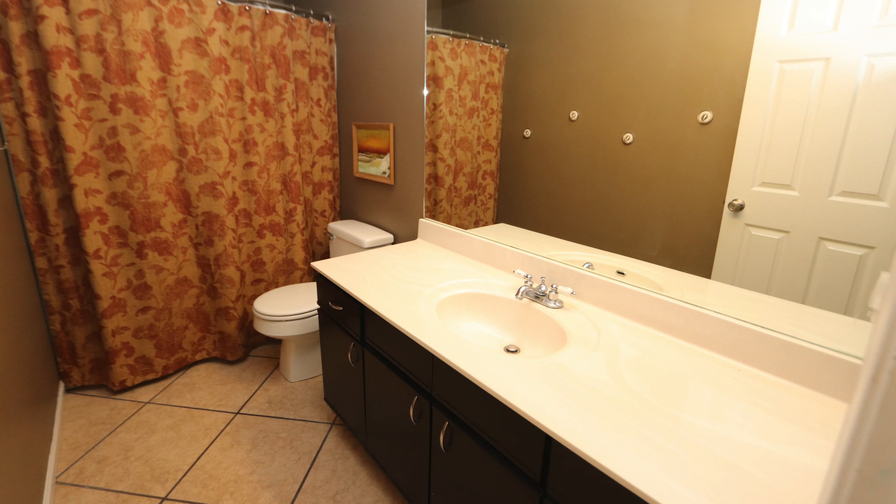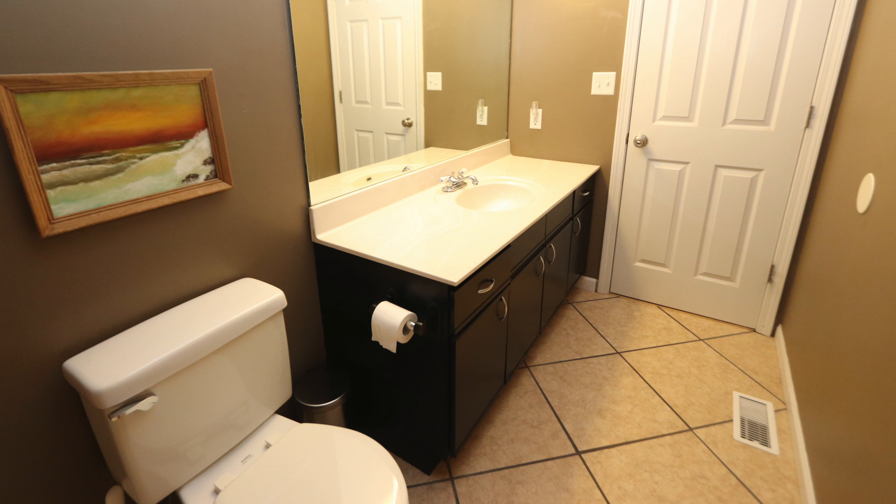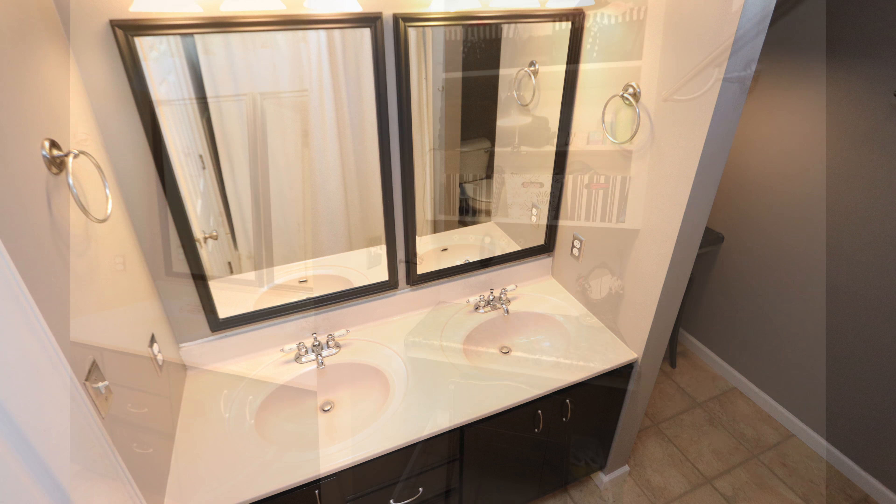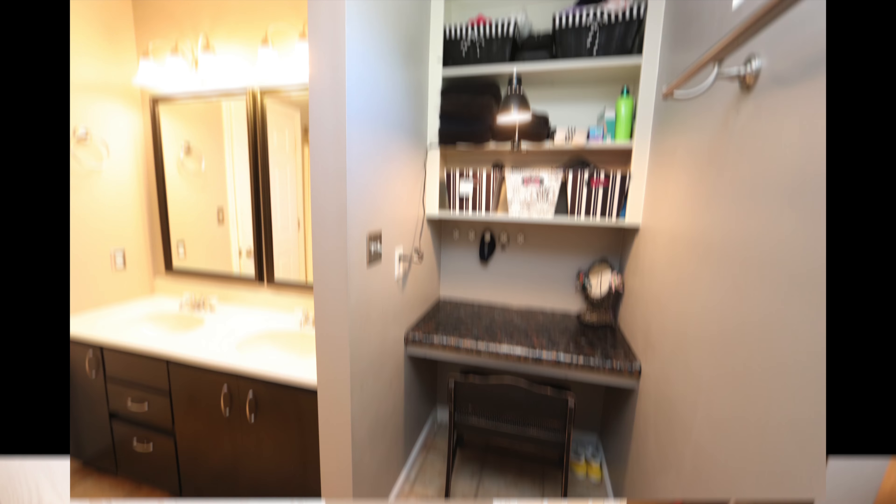Bedroom 2, bedroom 3, and our main hall bathroom complete with tile floors. And now our master bedroom, featuring a custom ceiling, large walk-in closet, and our master bath — which proudly boasts dual vanity sinks and a sit-down prep area.